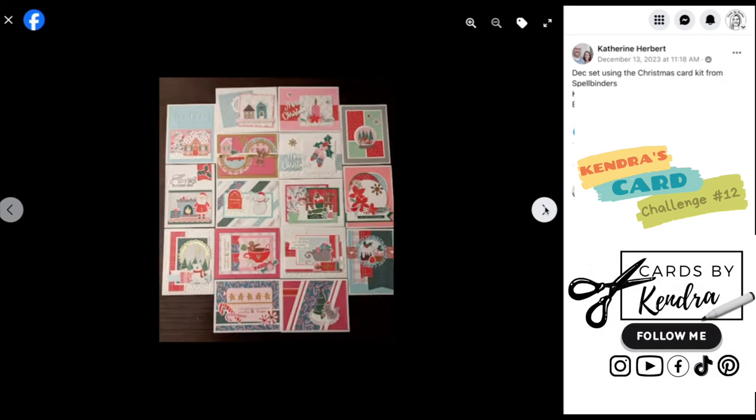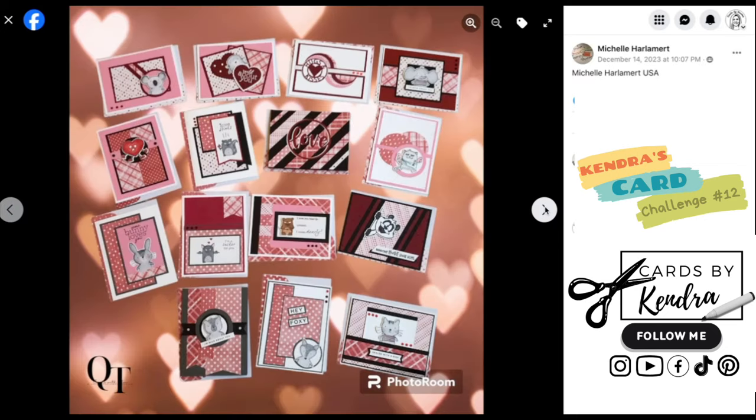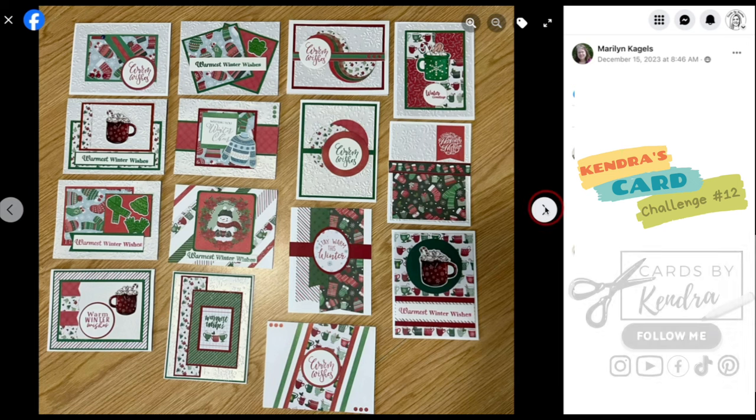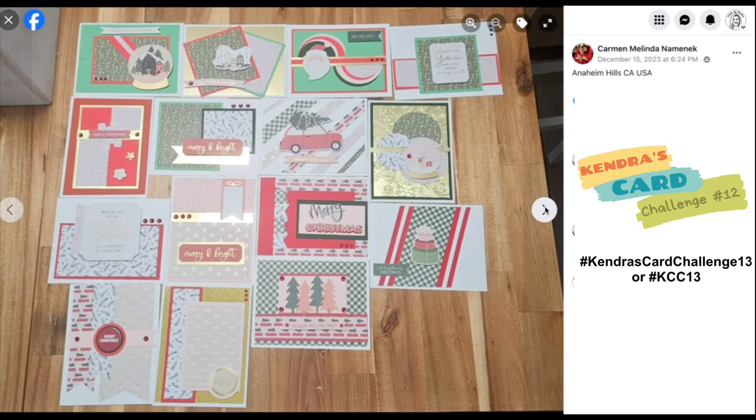I would love it if you'd follow me on my socials if you're not already. You can find me at Cards by Kendra on Instagram, Pinterest, and TikTok. And on Facebook, you can find my page at Cards by Kendra Morgan. If you happen to share your creations on any of these social media channels, please feel free to tag me so I can see your cards and follow you back. Your projects may even be featured. I have links to all of my socials in the description below. If you also use the hashtag for the current quarterly challenge, others can search on social media and find your work.